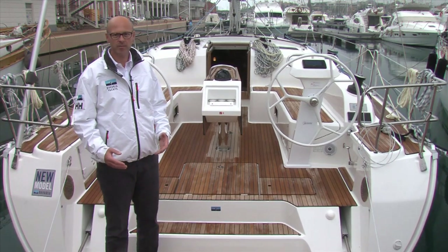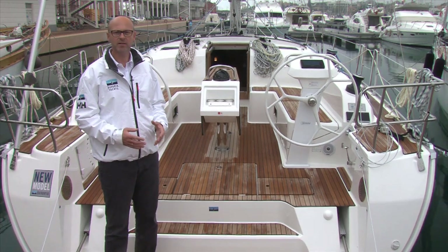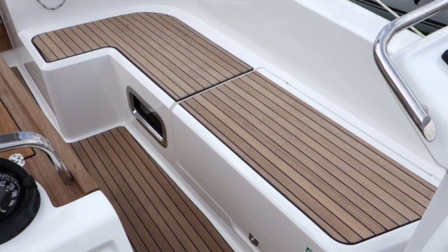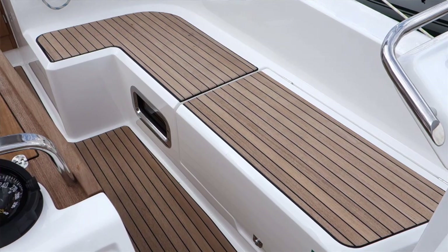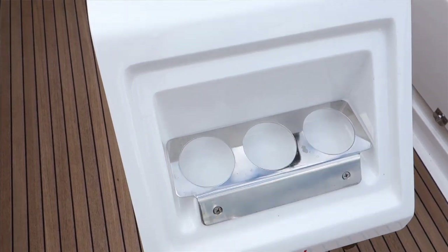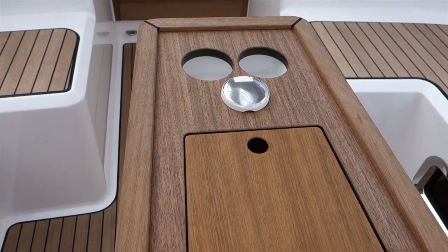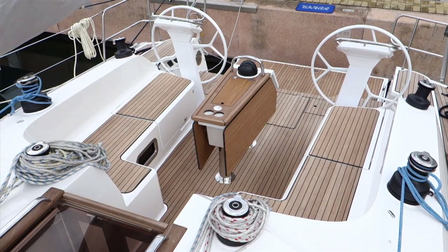It's driven by two elements: the design of the new cockpit table and also the design of the L-shaped cockpit seats. This combination creates a beautiful, generous situation whether you're sailing and need the space, or enjoying a beautiful day at anchor.